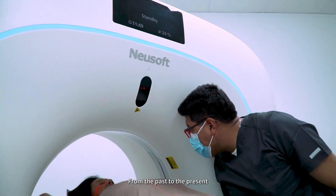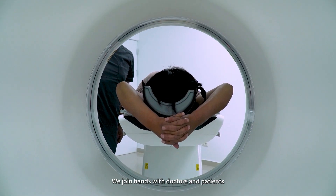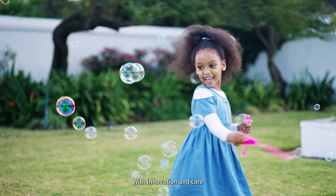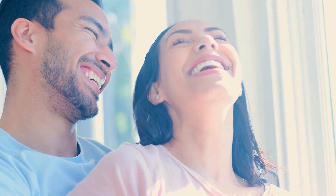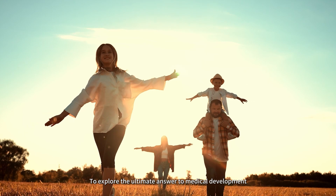From the past to the present, we join hands with doctors and patients. With innovation and care, we continually seek the potential of imaging, exploring the ultimate answer to medical development.